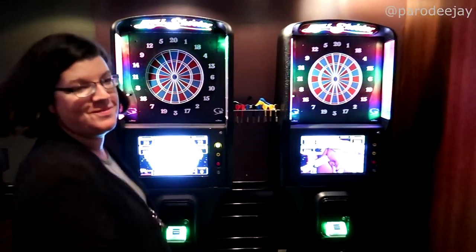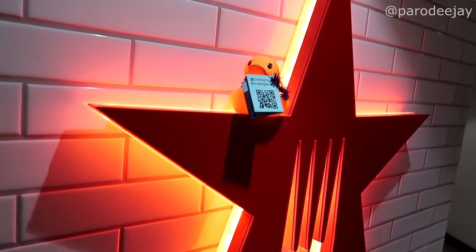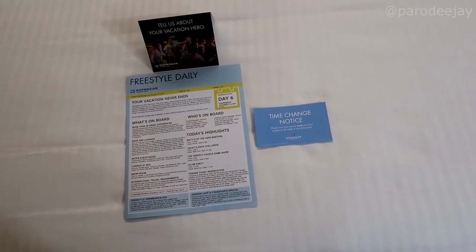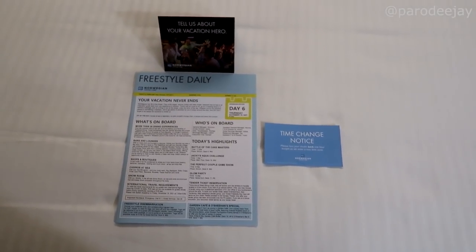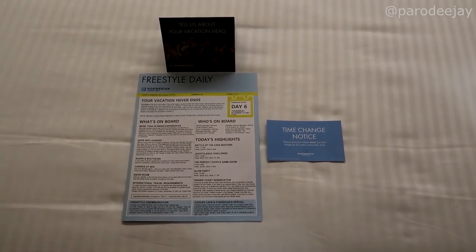We have made our way back over to Oceans now. Look at these dartboards. Somebody's been hiding ducks. Waterfront mode activate. We've come back to the room to find our papers on the bed. We've got a time change notice because we get our hour back tonight, as well as these little cards called Tell Us About Your Vacation Hero, where you can point out a specific crew member that has been doing an awesome job. It's about 12:30 right now, but we've already rolled our phones back to 11:30. To us, we're living in the past. More sleep — that's good.